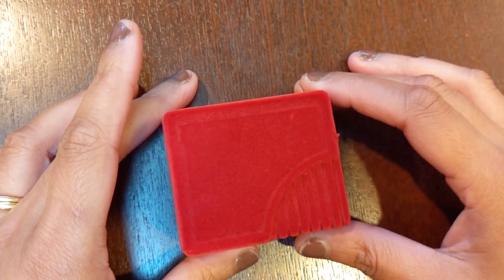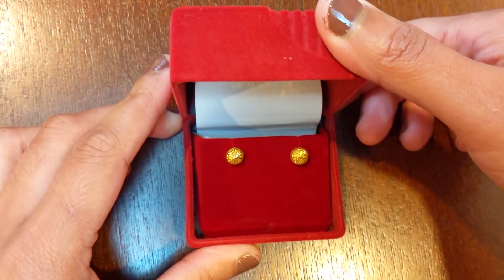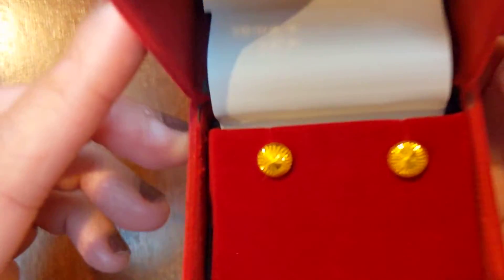The earrings, without any further ado, they're in this like red velvet box. And when you open it up, that is what they look like.